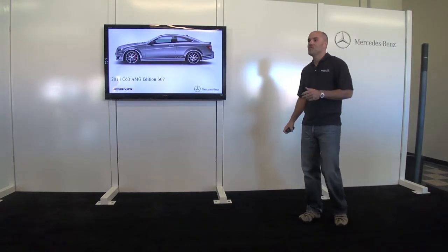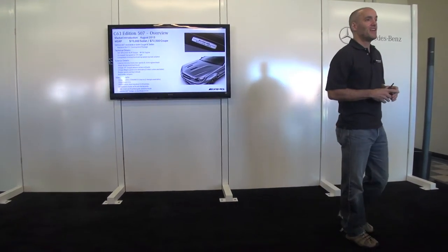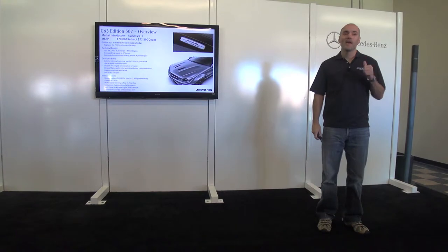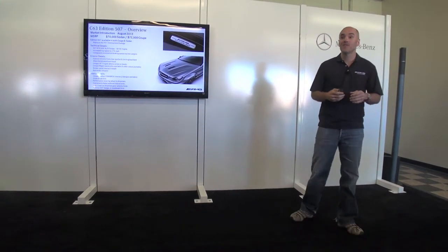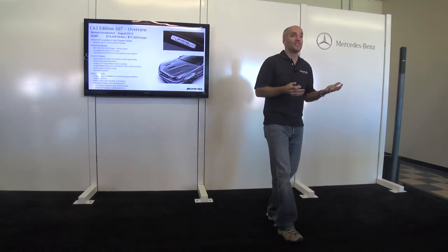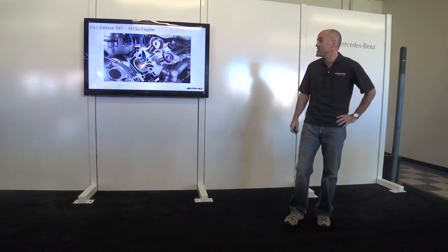Moving on to the C63 AMG 507 Edition — we're nearing the end of the C63's life cycle, and the 507 is a great way to culminate the M156 engine and the C-Class. Horsepower is up to 507 — more than 50 horsepower over the standard car. It's available in both coupe and sedan, and it's actually an option package you can add to a standard C63.